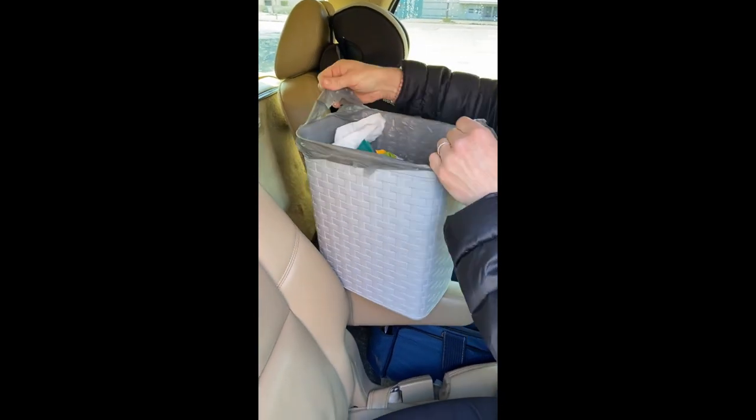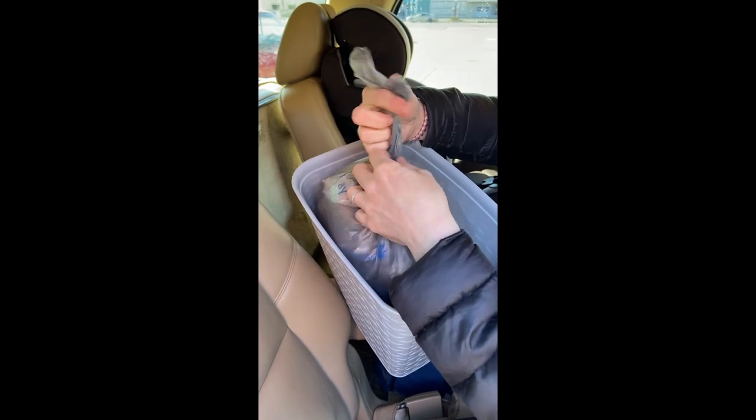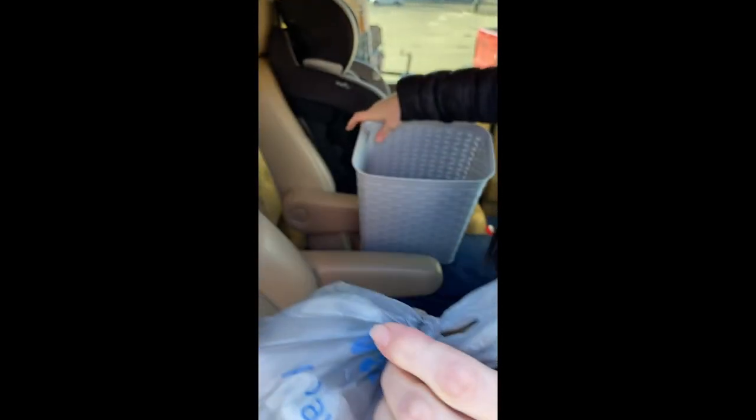I keep a trash can in the car right by the kid's seat. My kids know that this is where the trash goes. The can also helps keep it contained. This trash can also seconds as a puke container in case someone gets sick in the car — you never know what might happen.